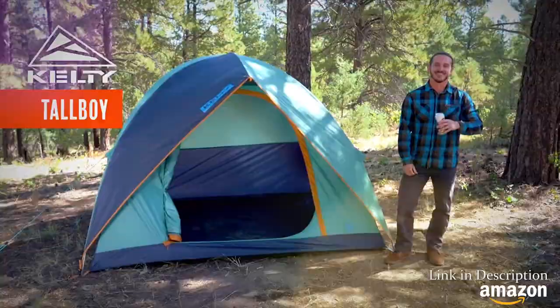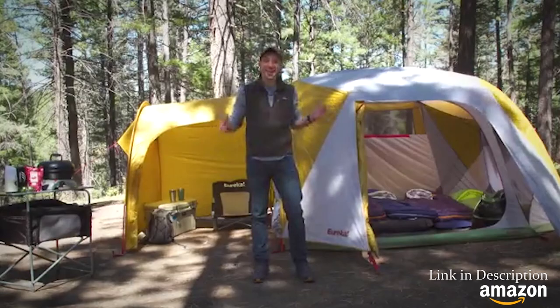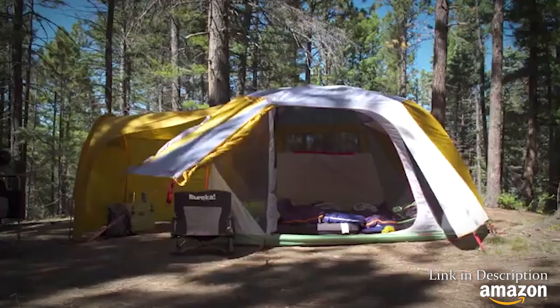Today we're talking about the new Boondocker Hotel Tent from Eureka. It's basically the perfect base camp for extended adventures, when you want to bring all the toys and maximize the fun.